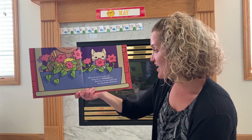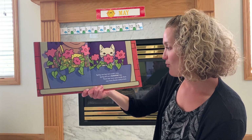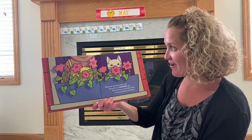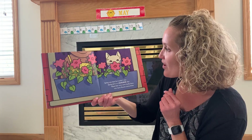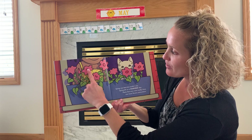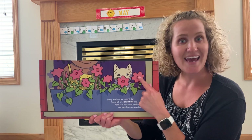Spring was here, but couldn't stay. Spring left on a summer day. Plants that once were hardly there now have flowers everywhere. Look at all those beautiful flowers. It's summer. Let's count the pink flowers: one, two, three, four, five, six, seven, eight.